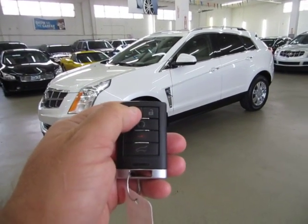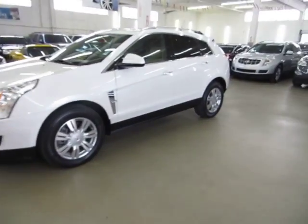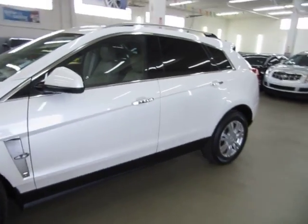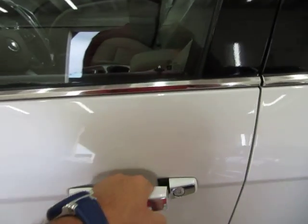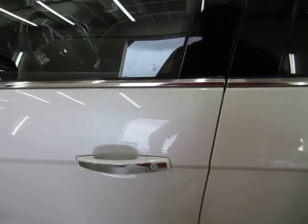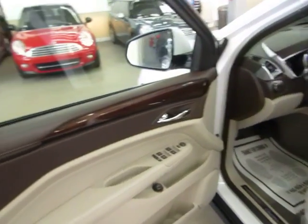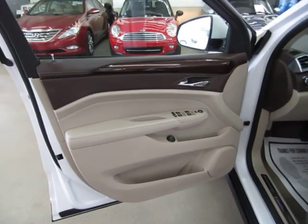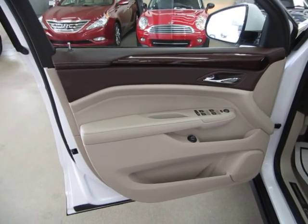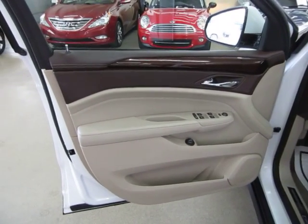This car has the intelligent key — I'll show you how this works. You never really have to take it out of your pocket. When you approach the vehicle and get close enough, the vehicle senses that the key is nearby. Right now it's programmed so you have to do it manually, but there's a way to program it so when you walk up to the vehicle it will unlock, and when you walk away from it — after about 10 seconds or so — the vehicle will shut down on its own. Whoever had it before didn't set it up that way, but you can have it done that way.